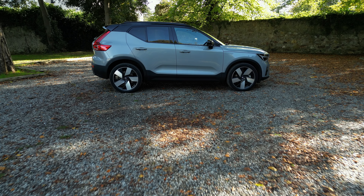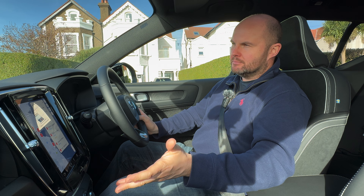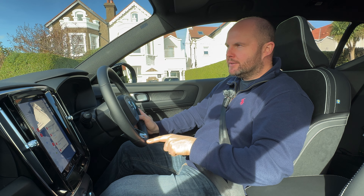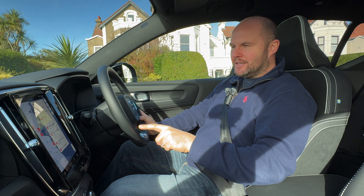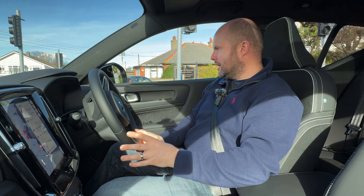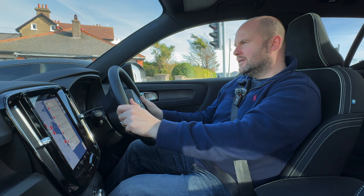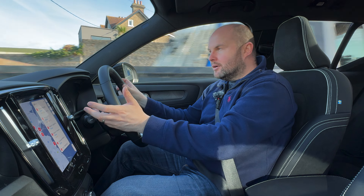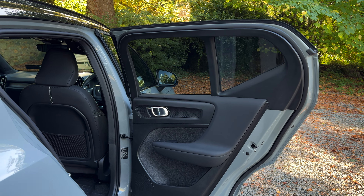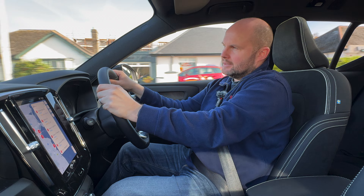One other thing on charging: my home charger, which charges at just over 7 kilowatts on most cars, is topping out at 4.4 kilowatts on this one. I've checked — you can limit amp usage but it's not that. I don't know if there's some quirk of the XC40 that will only charge at 4.4 kilowatts on a Type 2 cable. If you're aware of this, let me know — I certainly haven't been able to find any details suggesting the same.